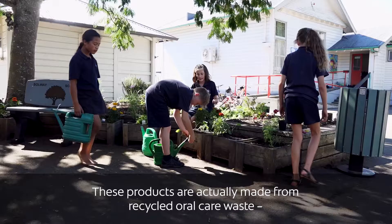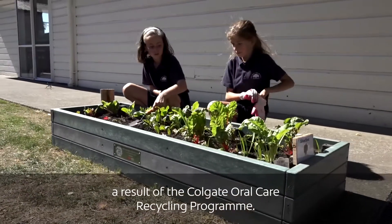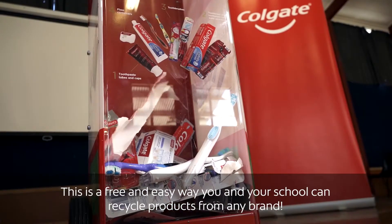These products are actually made from recycled oral care waste, a result of the Colgate Oral Care Recycling Programme. This is a free and easy way you and your school can recycle products from any brand.